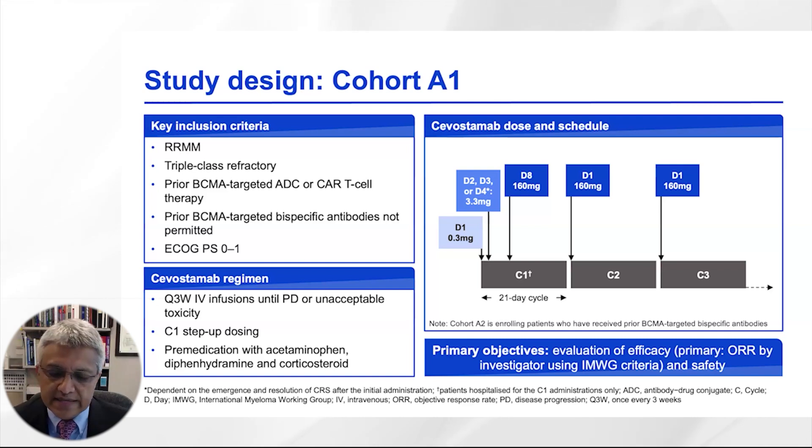Savostimab is given as an IV infusion once every three weeks with a step-up dosing schedule, which includes a small dose of 0.3 milligrams and 3.3 milligrams given on day 1 and then two to four days later. The full dose of 160 milligrams is given on day 8 and then subsequently every three weeks.